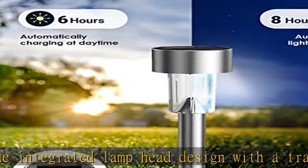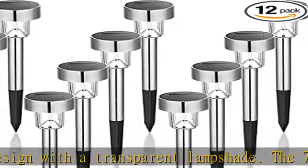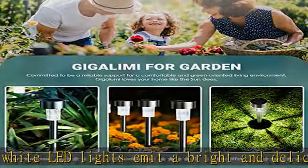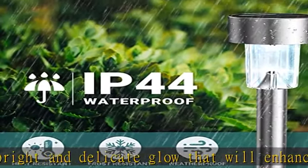Long lasting durability: made of resistant stainless steel, our solar outdoor lights are built to last. With an IP44 waterproof rating, they can withstand rain, snow, frost, and sleet, making them perfect for any outdoor environment.